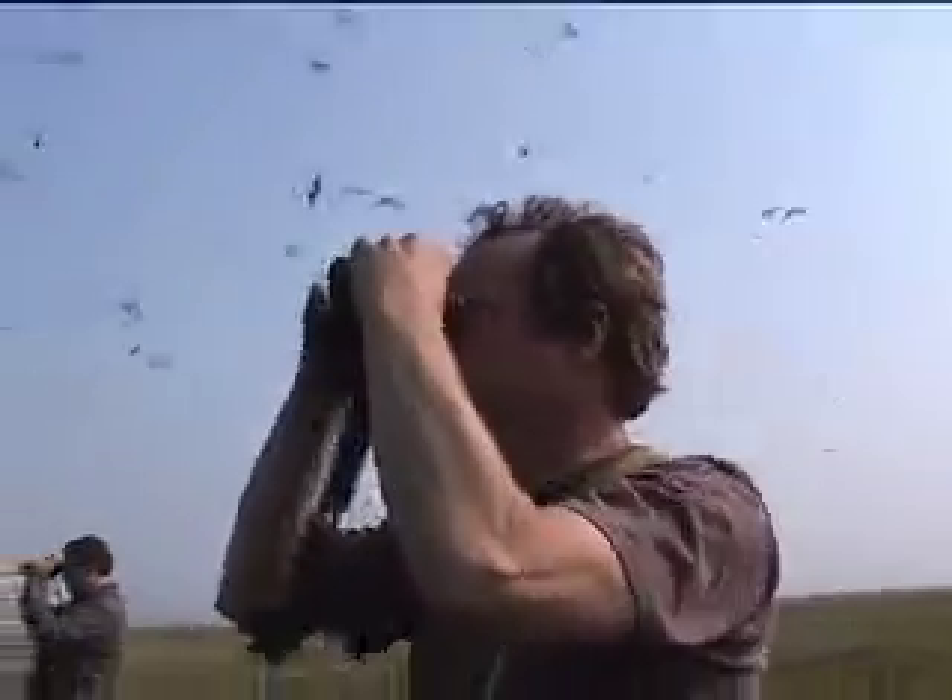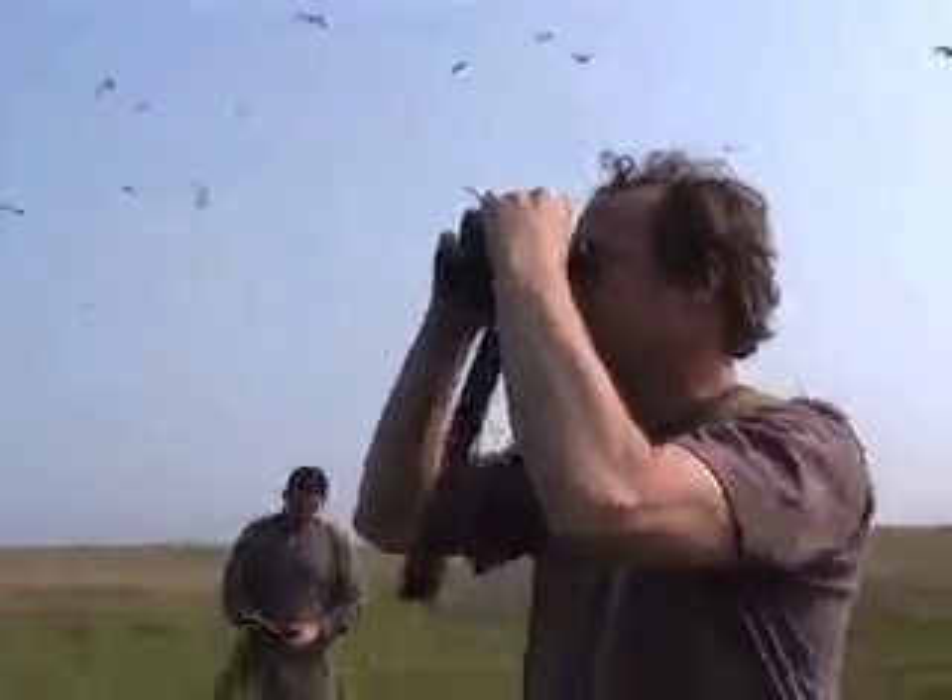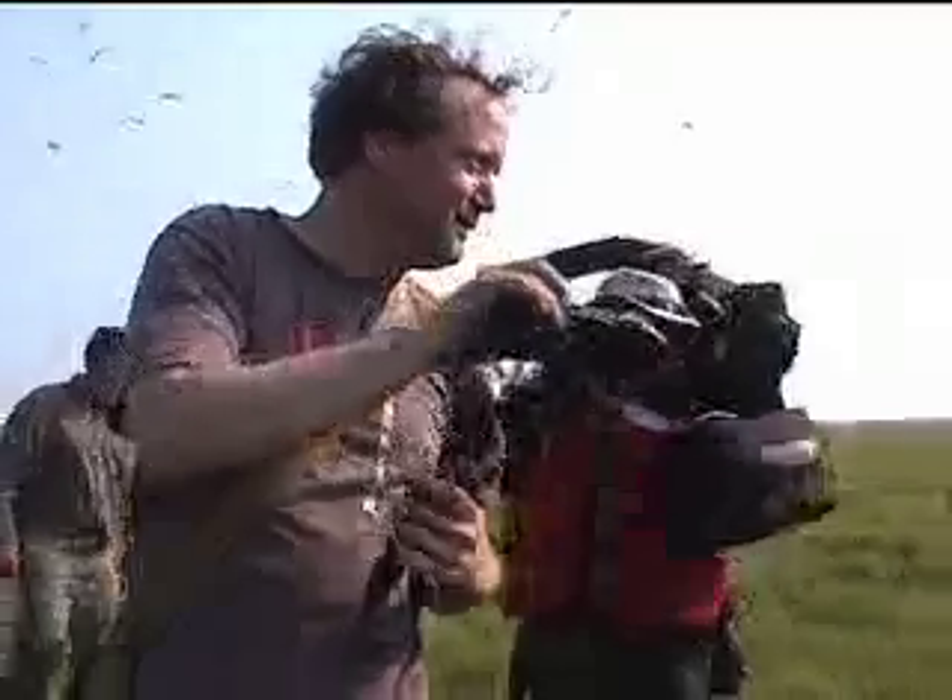Oh, there he's opened the wings up. Oh, that's such a great bird.